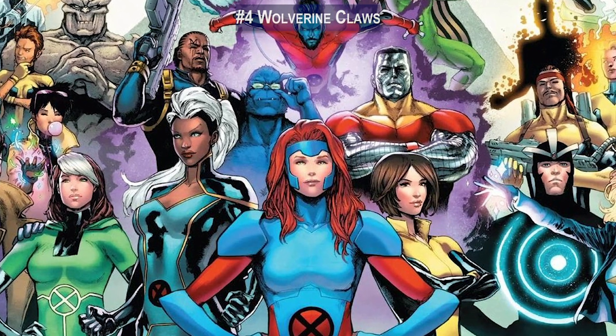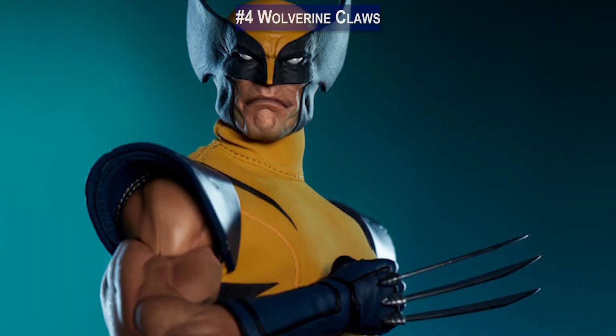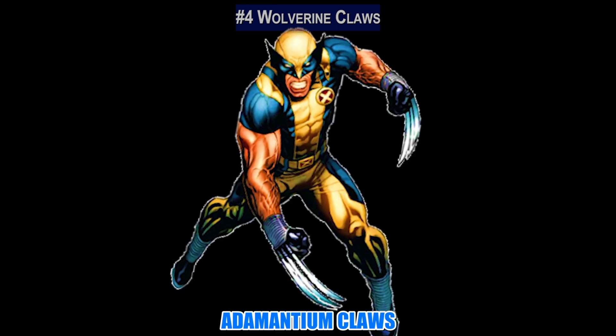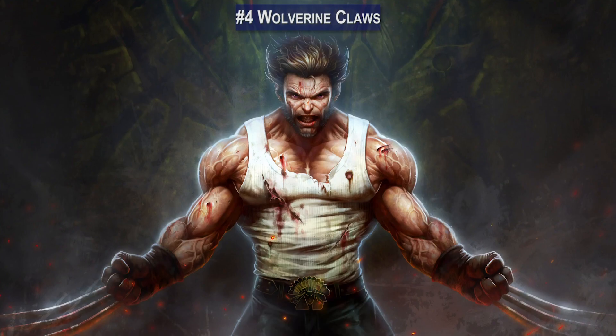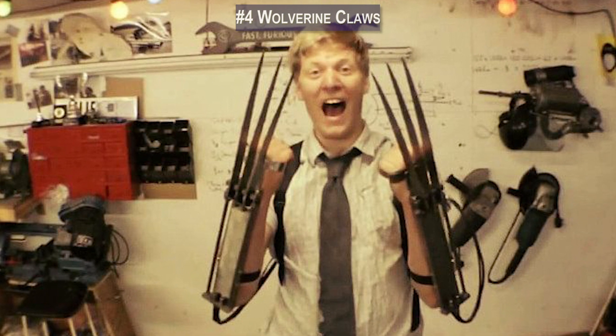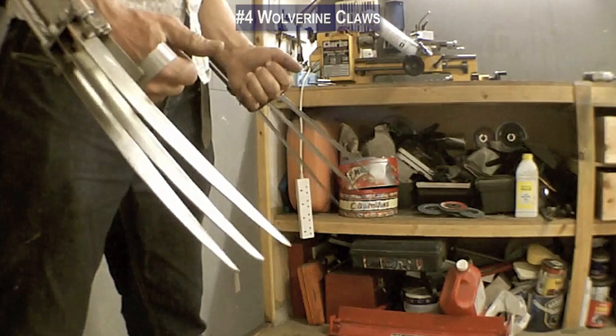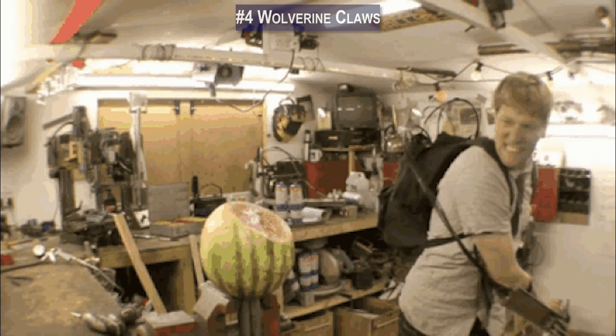Number 4: When it comes to the X-Men, Wolverine is definitely a fan favorite, with his incredible healing factor and unbreakable adamantium claws. And thanks to British inventor Colin Furze, you no longer have to make that clanging noise with your mouth while you pretend to have claws shoot out from your hands. Furze created a set of automatically deployable, retractable claws powered by a pneumatic assembly that can easily fit into a backpack. The person wearing these claws has controls in their palms that trigger the release of the sharp blades from a sliding support.